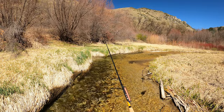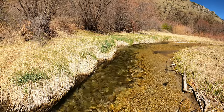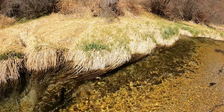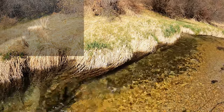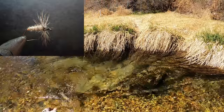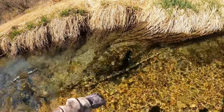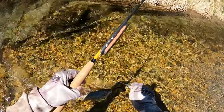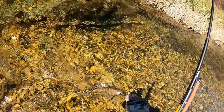There we go. This fish is on a gray futsu kabari with a grizzly hackle. There's caddis all over the place and some occasional fish that are rising, so I thought maybe the futsu kabari would be in order.